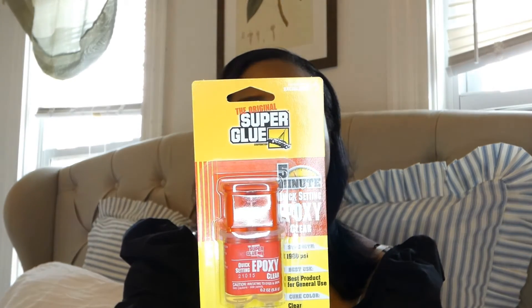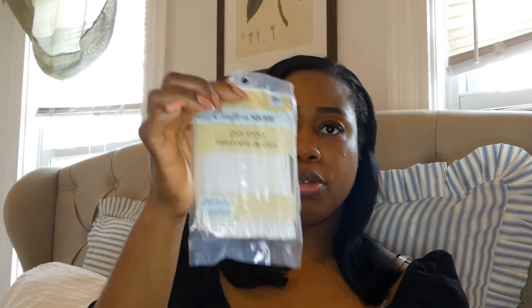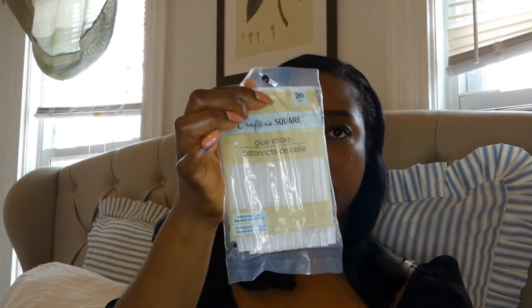The next item is this clear epoxy glue. Dollar Tree carries epoxy glue, which is great - it's good for metal, glass, and much more, and this is for DIY projects. The last item I purchased from Dollar Tree is glue sticks. Whenever I go, I always grab some because I use them for my DIYs - my wreaths and everything craft or DIY related.